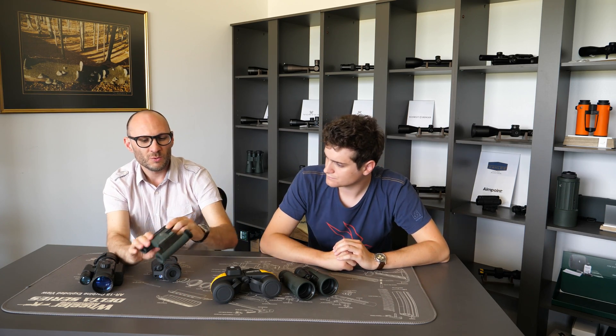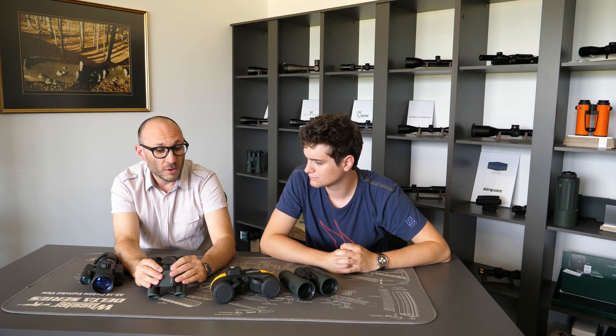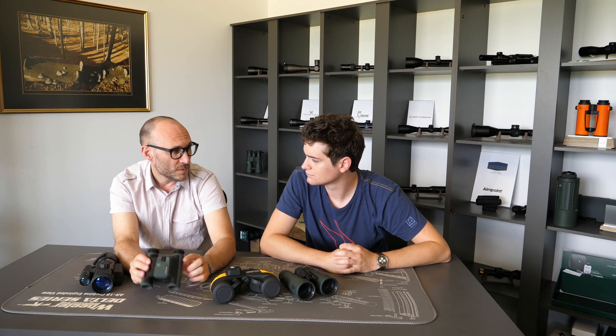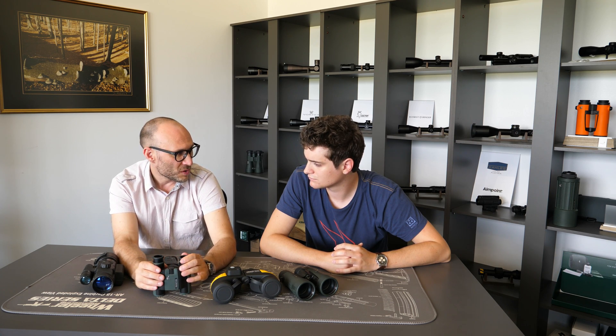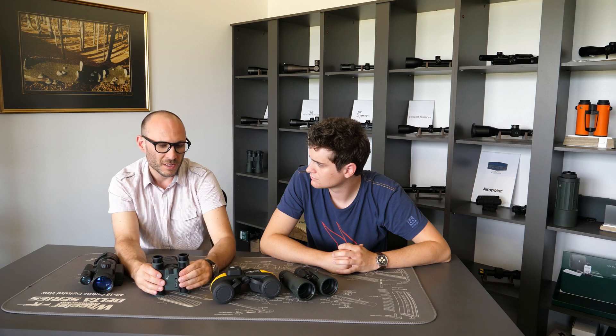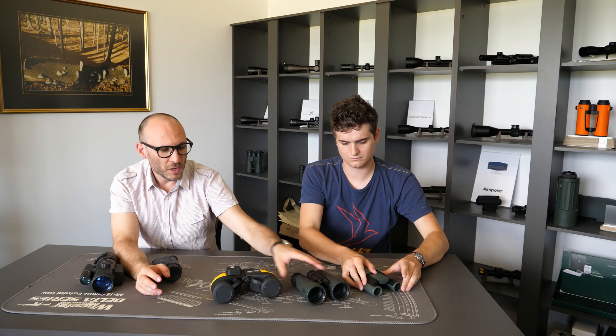With compact binoculars, which have central focusing like most of them do, the close focusing distances are even smaller. Because of the small lenses, you can even have 60 centimeters or 80 centimeters of close focusing distance. So compact binoculars in this aspect can be really, really good.